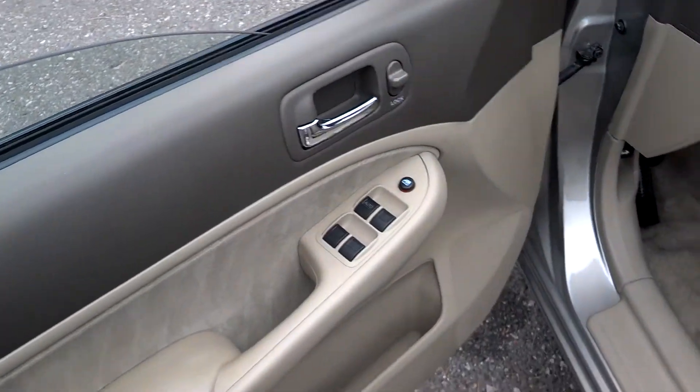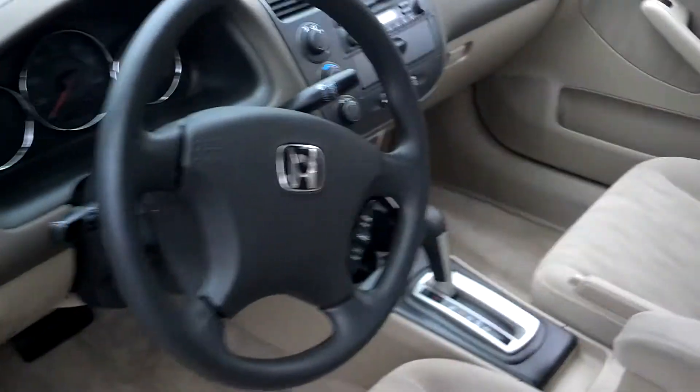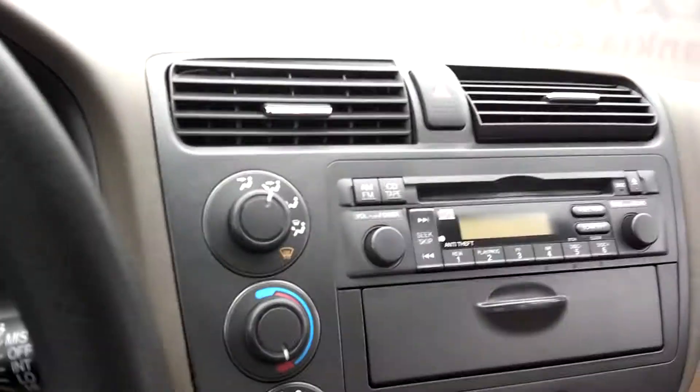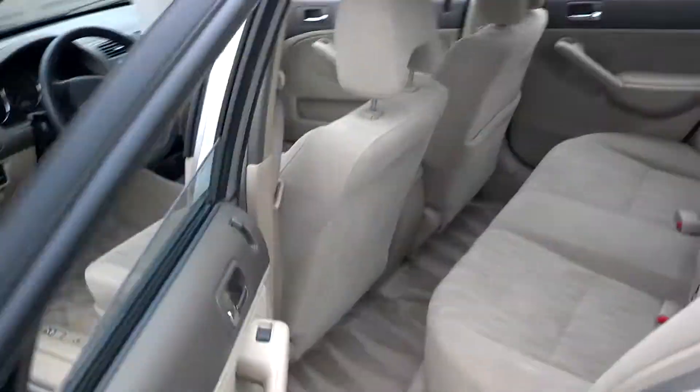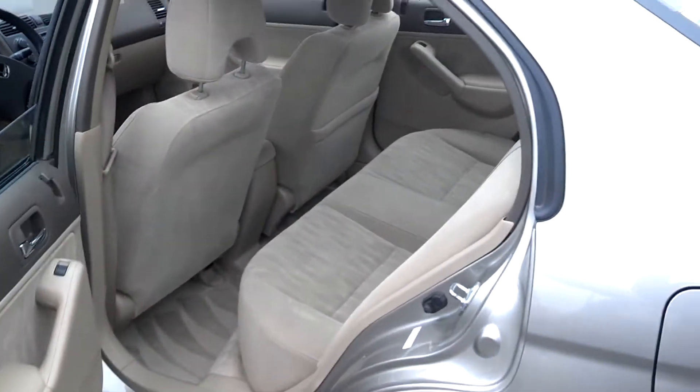Tons of power features in here — your windows, locks, side mirrors. You've got your cruise control mounted right on the steering wheel, along with your CD and FM/AM. You've got tons of storage right up front, your 12-volt charger, armrest with storage in there. And then you've got good room in the back and it's real clean all the way through.